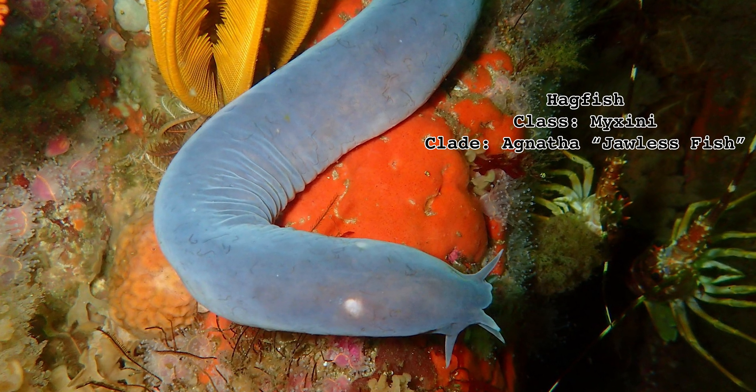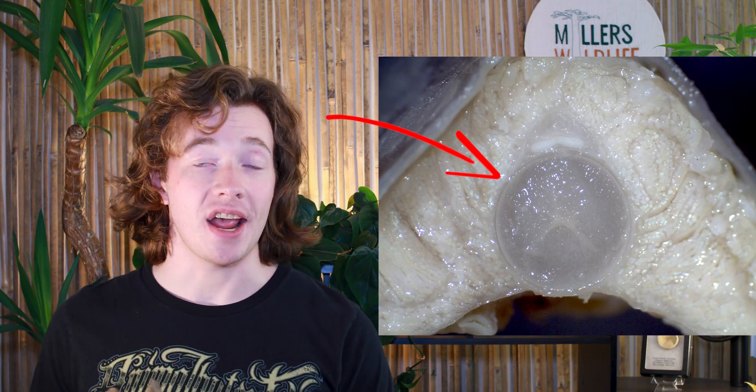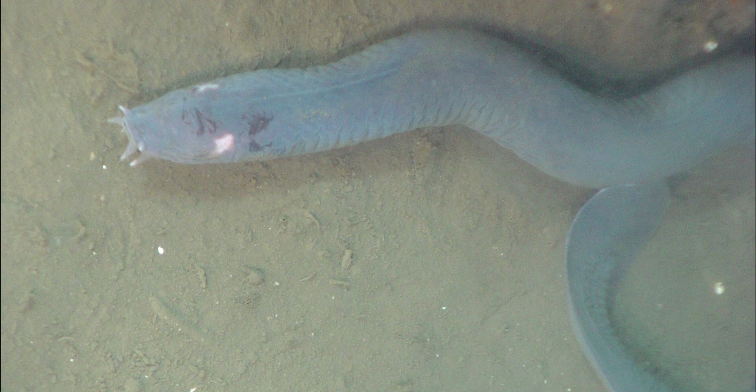The hagfish is a type of jawless fish, belonging to the clade agnatha along with lamprey. But unlike lamprey and every other member of subphylum vertebrata, hagfish keep their notochord and never develop a spine. Hagfish do, however, have a skull, leading some experts to believe that craniata is a more suitable name for the subphylum. Research into hagfish evolution seems to point to them having possessed a spine at one point and then losing it — a process known as secondary loss, when an evolved trait reverts back to an ancestral form — effectively making the hagfish a vertebrate without vertebrae.